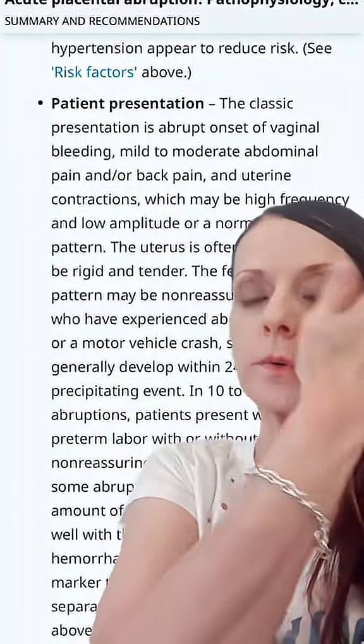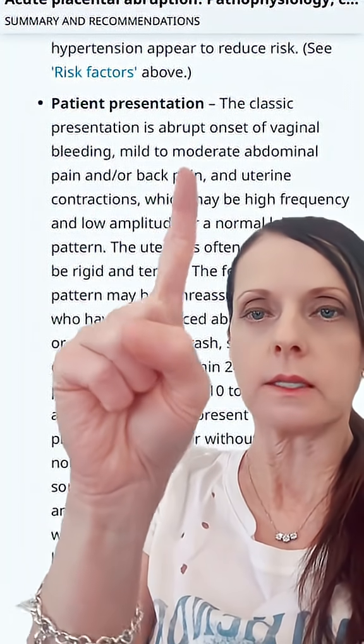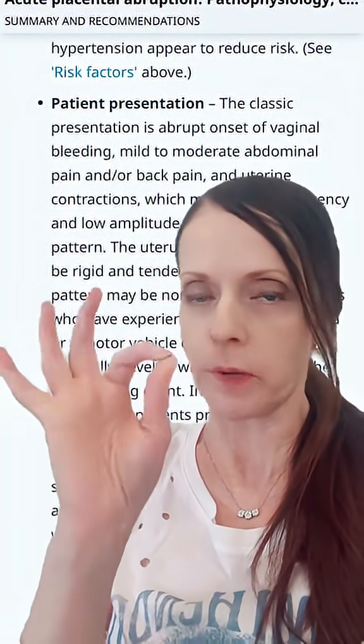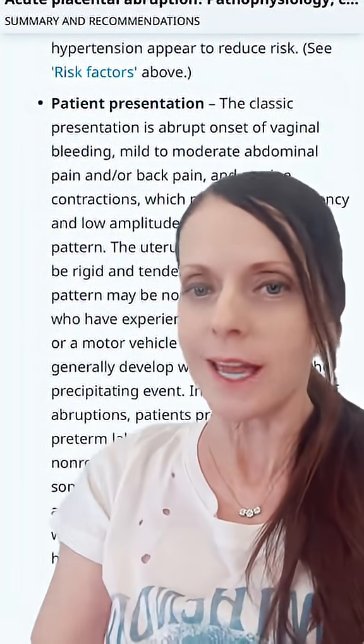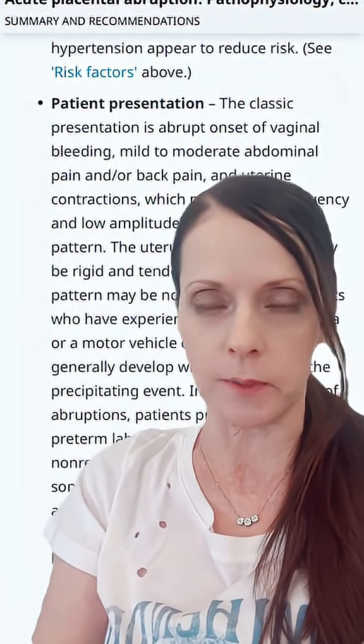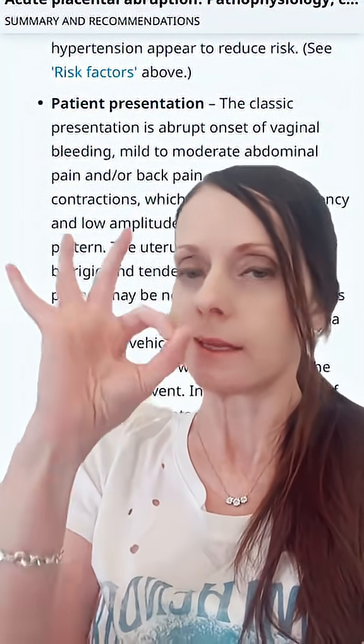For how patients present with acute placental abruption: the classic presentation is abrupt onset of vaginal bleeding. Most patients will have vaginal bleeding, but remember — not all patients do. The absence of vaginal bleeding does not rule out placental abruption. Some of the worst cases I've managed had zero vaginal bleeding.